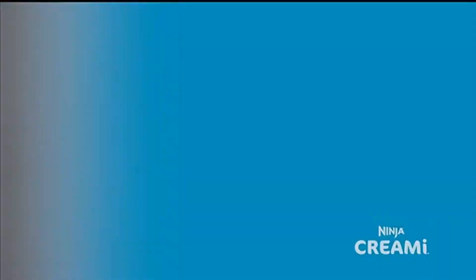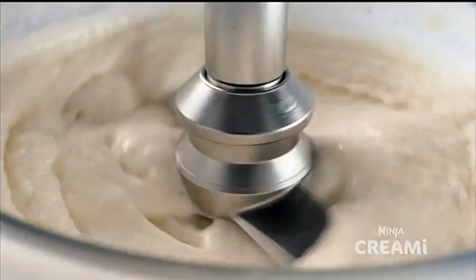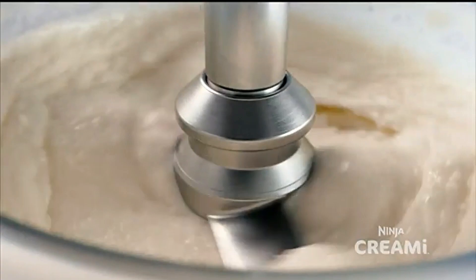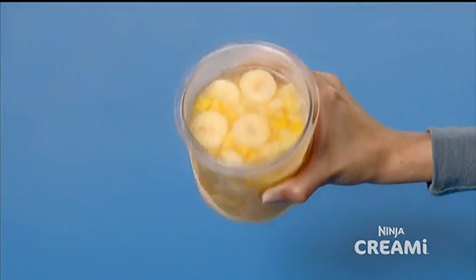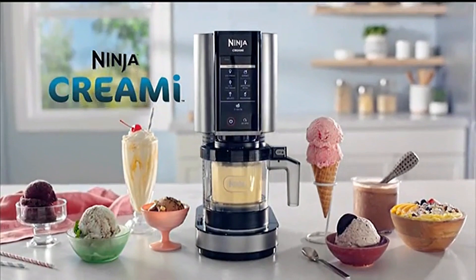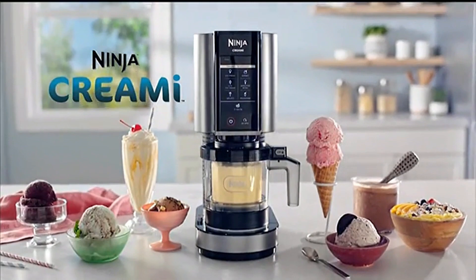Meet the Ninja Creamy. Now you can turn almost anything into ice cream. Fresh or canned fruits become frozen treats in an instant. Creamify technology transforms your ingredients into ice cream, gelato, smoothie bowls, and more. Then make it your own with your favorite mix-ins. Just freeze, creamify, scoop, and enjoy. Mix up some magic with the Ninja Creamy. The preceding was a paid advertisement for the Shark Stratos presented by Shark Ninja.